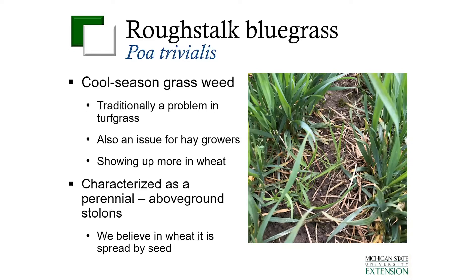A lot of times where this weed has been a problem traditionally has been in turf grass settings. It also can be an issue for hay growers, and it really hurts the marketability of some of those hay crops. But again, we are seeing more of it showing up in a lot of our winter wheat fields.